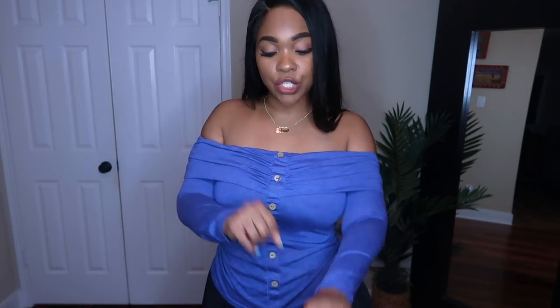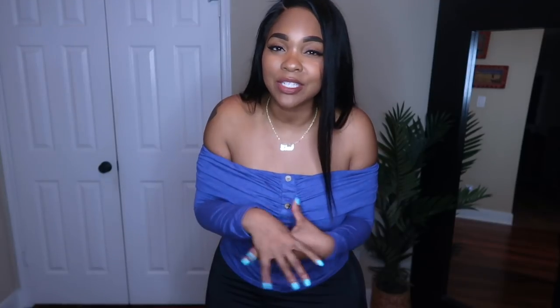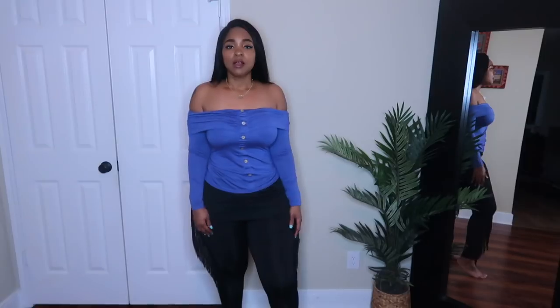This color is going to go really well with some jeans — I think I'll wear it with some black high-waisted jeans. It's a good stretch material. Definitely get your true size. I ordered this in a large, and as always, all of my measurements, sizes, and links to everything will be down in the description box along with a coupon code — I always give you guys discounts no matter what company I work with.